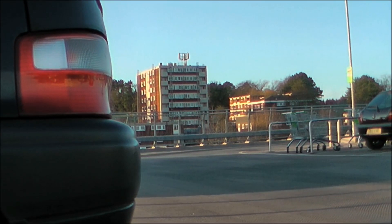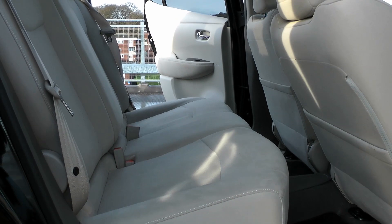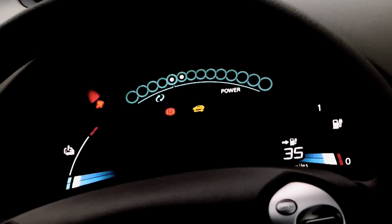There's also a range of instrumentation to give you details on your economy, charging levels and local charging facilities. The Leaf is brilliant for passengers because there's enough leg and head room for four decent-sized adults to spread out in relative comfort — you can even fit five in at a bit of a squeeze.